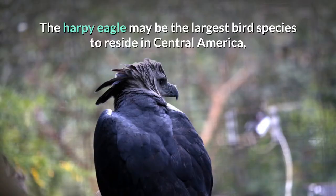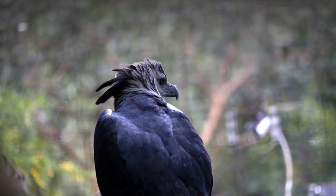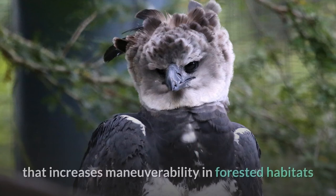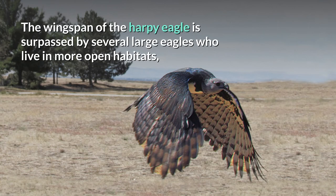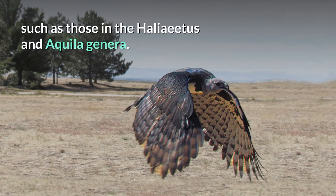The harpy eagle may be the largest bird species to reside in Central America, though large water birds such as American white pelicans and jabirus have scarcely lower mean body masses. The wingspan of the harpy eagle is relatively small, though the wings are quite broad, an adaptation that increases maneuverability in forested habitats and is shared by other raptors in similar habitats. The wingspan of the harpy eagle is surpassed by several large eagles who live in more open habitats, such as those in the Haliaeetus and Aquila genera.